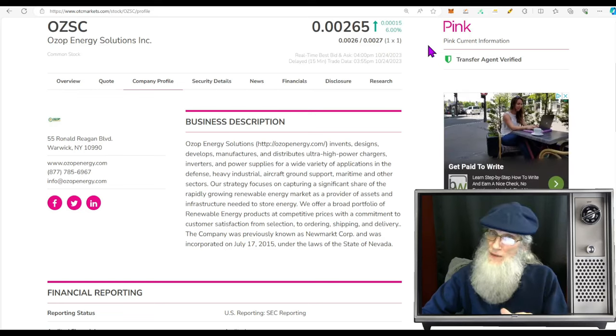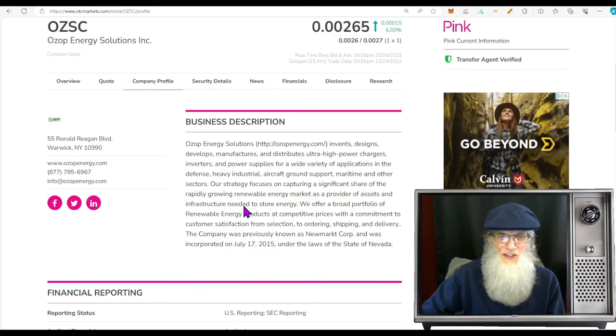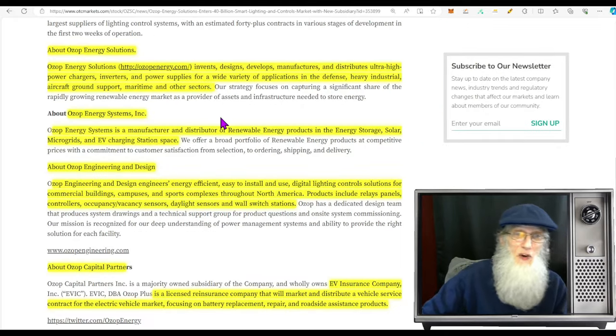OZSC finished today at $0.0265 with 6% gains. She's on the pink tier, she's current. She's only got one green tick — the transfer agent verified — which is good. I'd like to see a verified profile too. When you're trading pinks, you don't have validated information; you have to take management's word on everything. So any validated information we get, I feel good about.